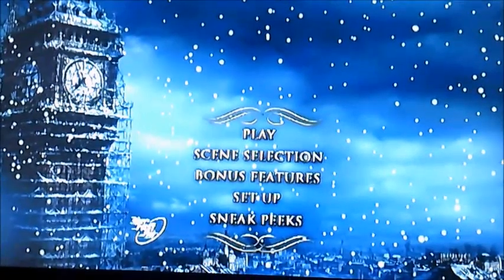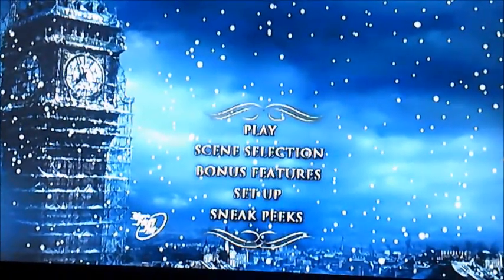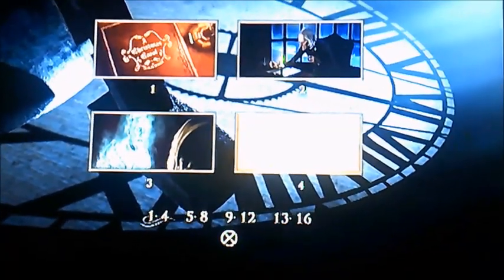And moving on to Scene Selection next. There's 16 chapters in this one.